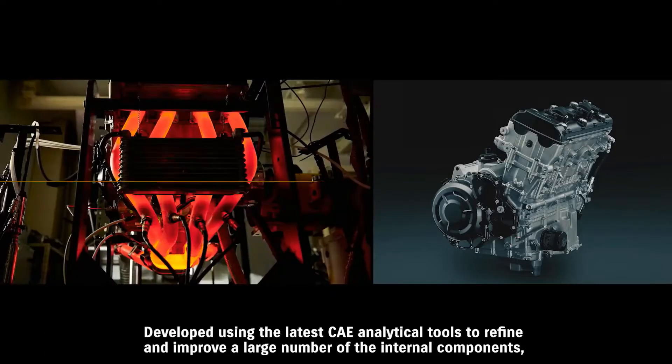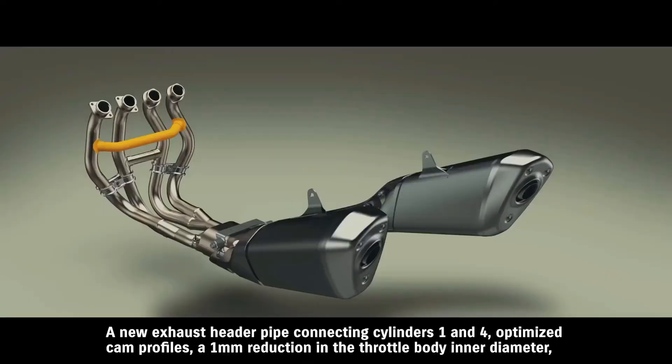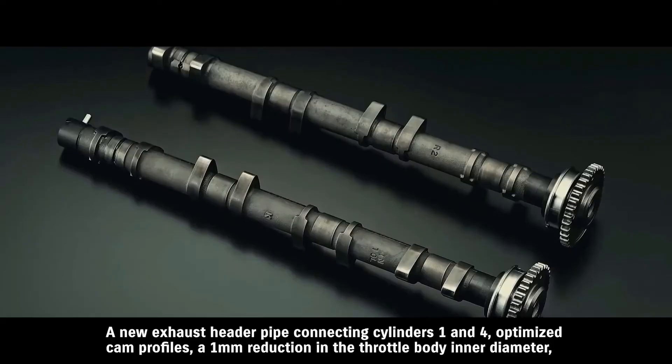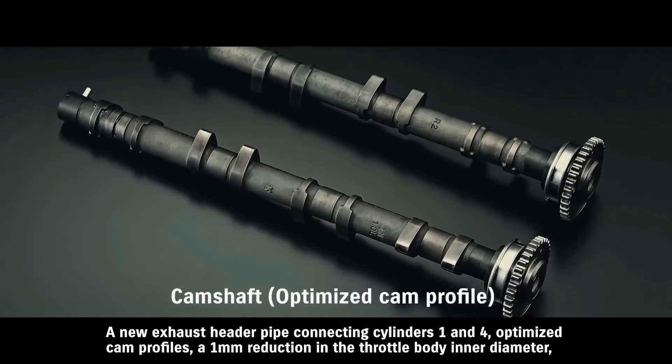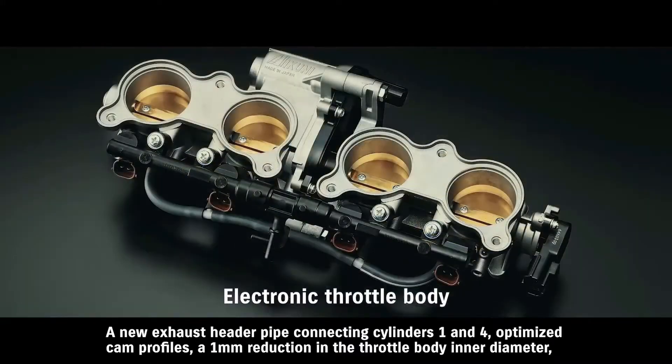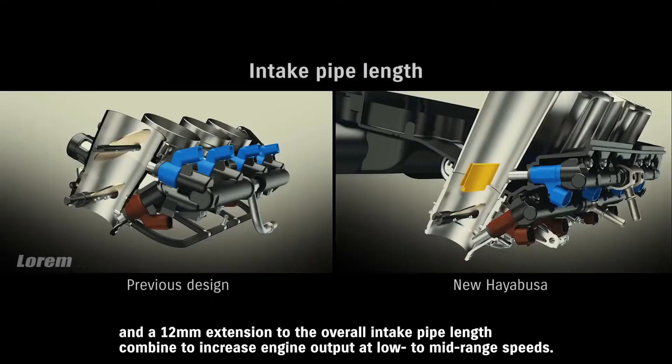Developed using the latest CAE, a new exhaust header pipe connecting cylinders one and four, optimized cam profiles, a one-millimeter reduction in the throttle body inner diameter, and a 12-millimeter extension to the overall intake pipe length combine to increase engine output.